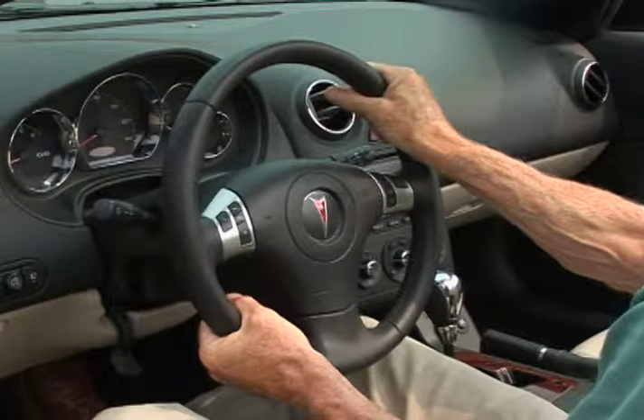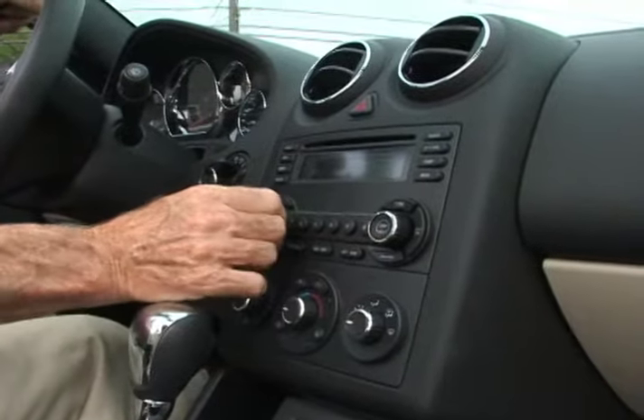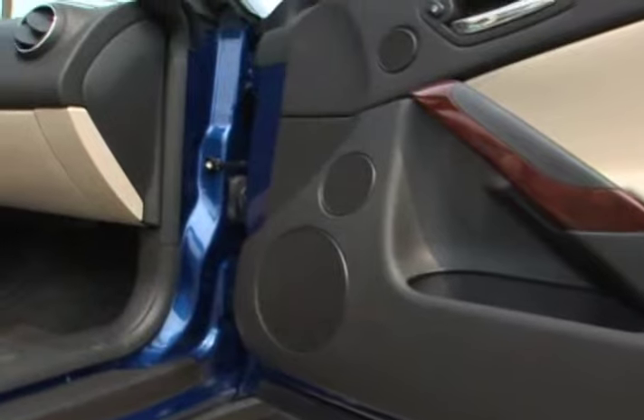The G6's well-appointed interior features a leather-wrapped steering wheel, which provides controls for the audio system that includes satellite radio, a 6-disc in-dash CD changer, and a high-performance 8-speaker sound system.